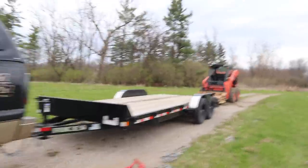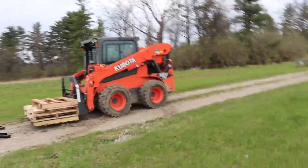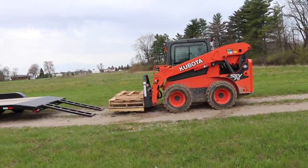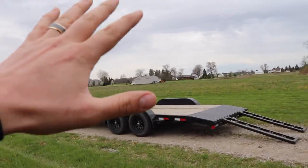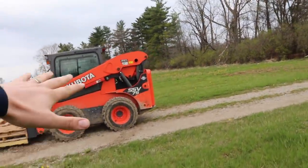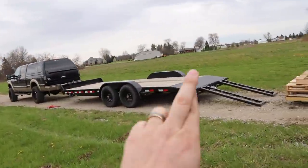He still likes the headlights. We're gonna be loading up the skid loader and going to pick up some huge sections of logs that are at a house in town, then loading them up on this trailer. Hopefully not overloading it too much — it's a 10,000 pound rated trailer, but that includes the trailer weight which is about 2,450 pounds. The skid loader weighs about 9,000 pounds, so technically we're going to be about 1,500 pounds overweight. Fingers crossed nothing breaks.